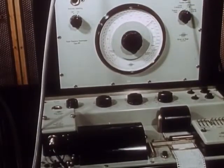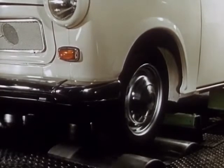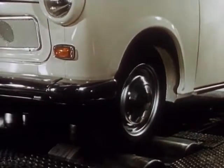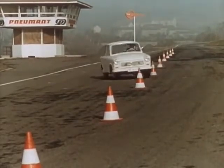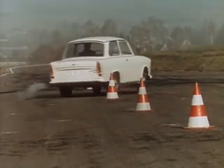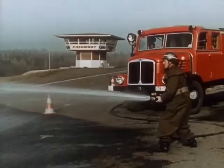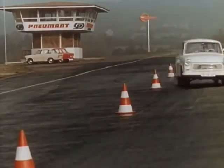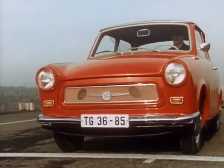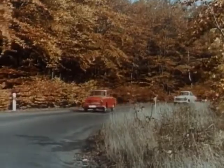Once more it is checked over with precision instruments. Zwickau test drivers take it onto the internationally known Sachsenring racing circuit. Trabant 601 — outstanding road handling. Equally safe on a wet road. Braking tests. Acceleration. Now it's time to drive, drive, drive.